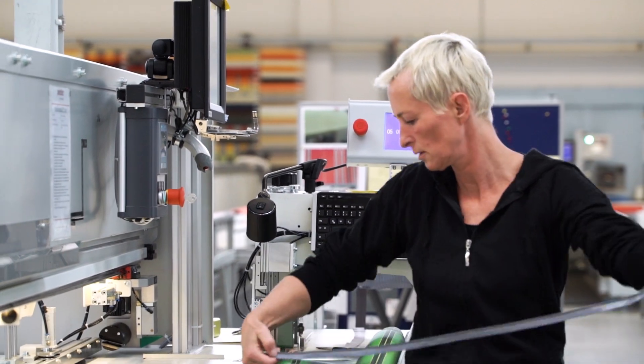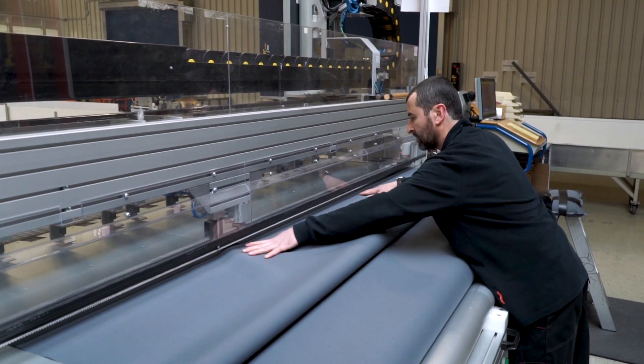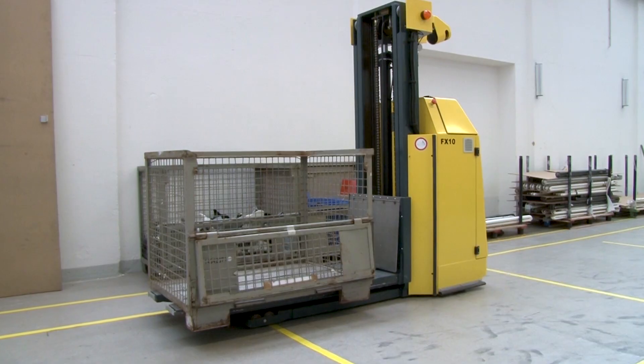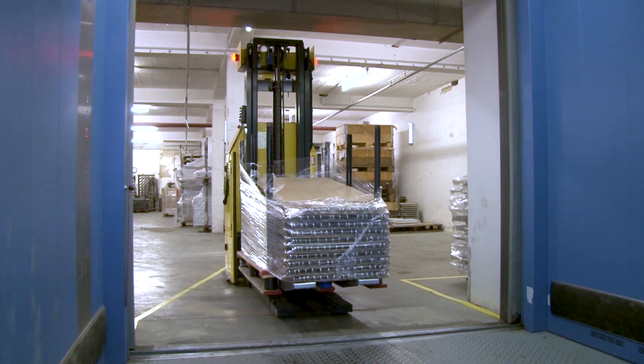We don't want to take up our employees' time with unnecessary tasks. The employees working for us have been with us for an amazingly long period of time and have the long-acquired experience that goes hand in hand with that. We don't want to burden such valuable employees with carrying out transportation duties which are not absolutely necessary.